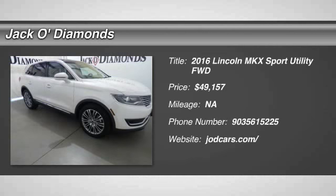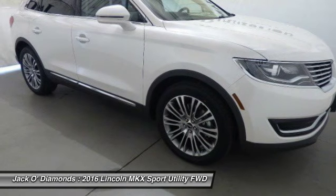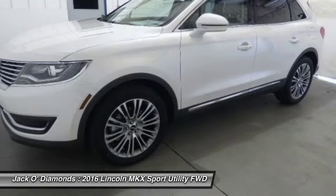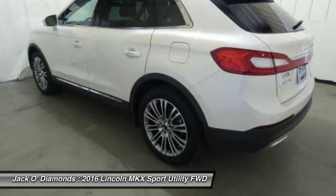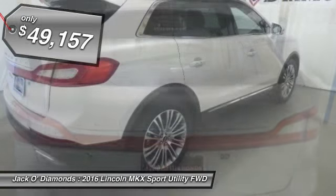2016 Lincoln MKX. The Lincoln MKX offers performance and a distinctly powerful ride that's ahead of the curve. Boasting excellent launch and acceleration with a powerful engine that delivers plenty of horsepower, the Lincoln MKX is truly empowered for action and is priced below $50,000.